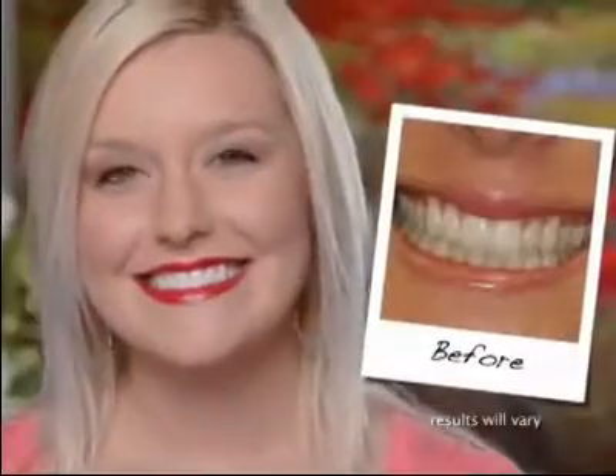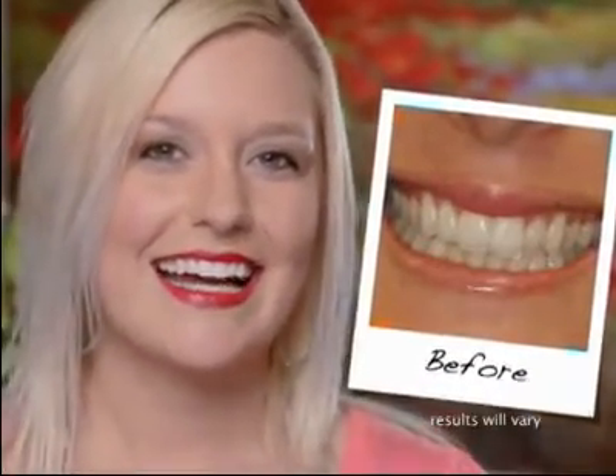After the first five minute treatment of Tanda Pearl, I just saw amazing results. And I usually find out my teeth and gums are sensitive and they weren't at all. And I was like, yes, I can't wait to do this again.